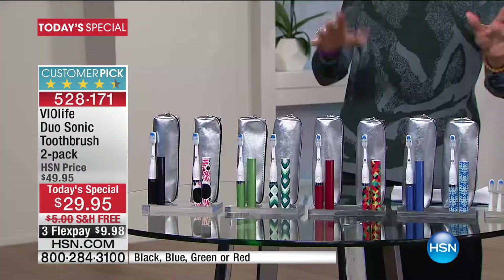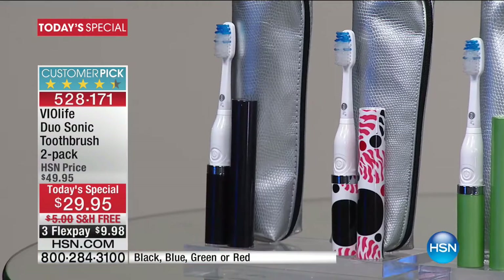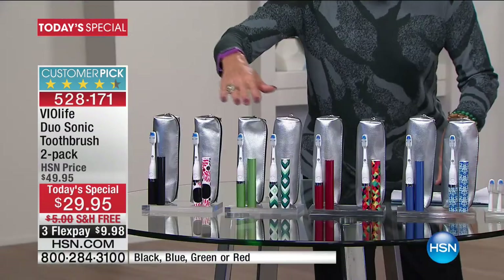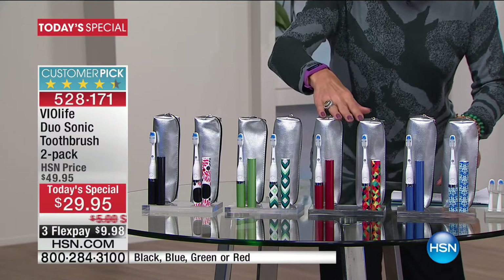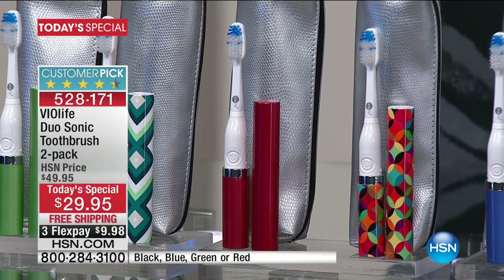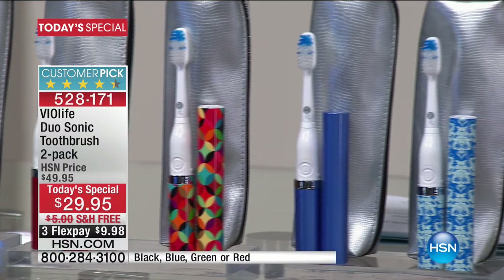In the past we've offered just the one speed, but you get two different speeds with each toothbrush. Here are your color choices. First is the red moon and black. Next up we've got that fantastic diamond green and metallic peridot. Next we've got the kaleidoscope and the metallic cranberry. And lastly we've got the beautiful baroque blue and the metallic azure.